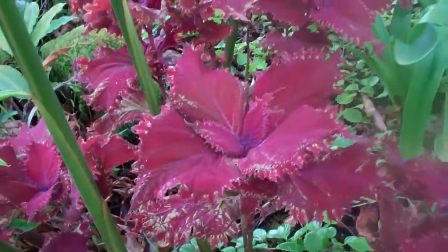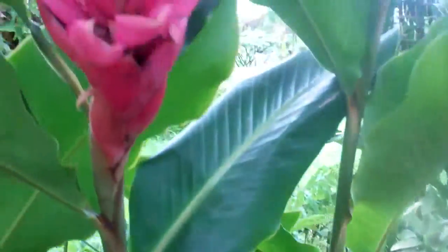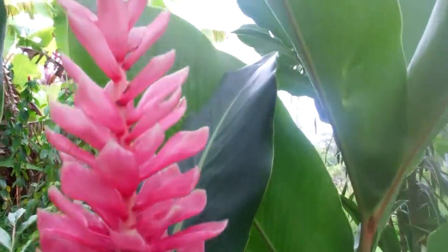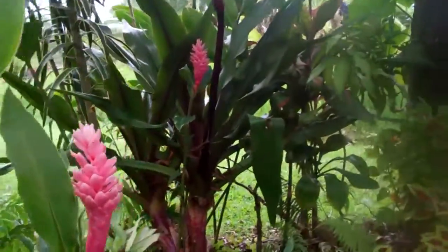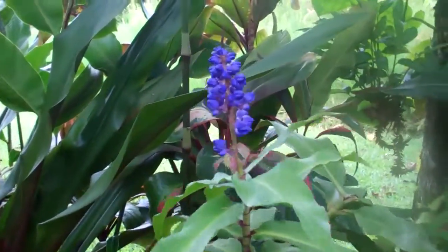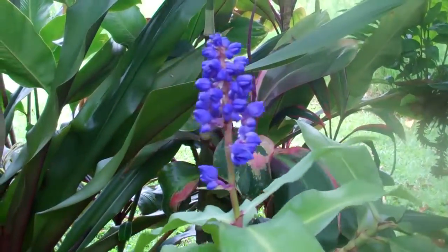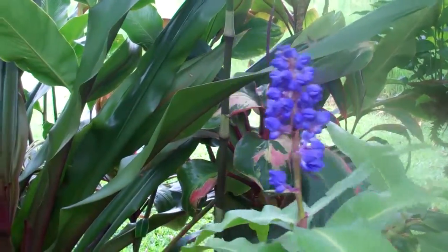There's another beautiful red coleus and here's a pink ginger. They're so pretty. And here's what's called a blue ginger, but this plant is actually related to the spiderwort and it's just lovely — very interesting periwinkle color.